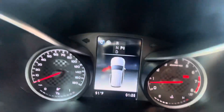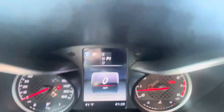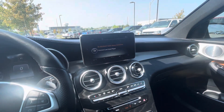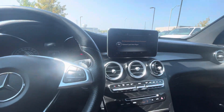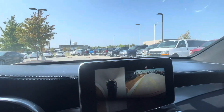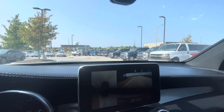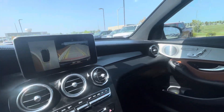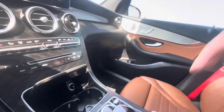Let me show you here — you also have the 360 backup camera. That's pretty nice. And here's the center console.